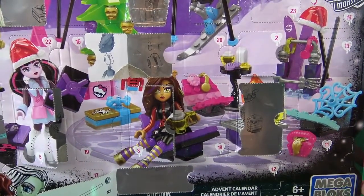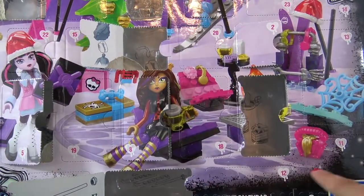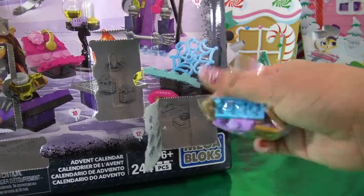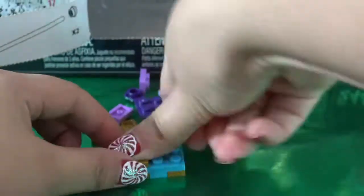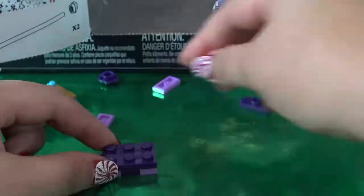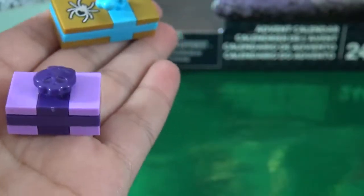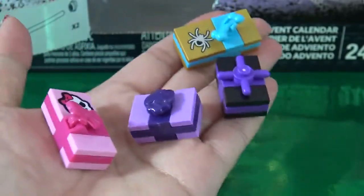The Monster High Advent Calendar from Mega Bloks. Yesterday, I got some really cool accessories for Claudine. Let's see what day number 11 is going to be — it's down here in the corner. It looks like some more furniture accessories. Here they are, all built. I really like this one with the little doggy bone on top — so cute. And so is this one with the skull. The Monster High girls have tons of presents. I already had two more from another day, so I wish I was invited to this Christmas party because it looks like everybody's getting a gift.